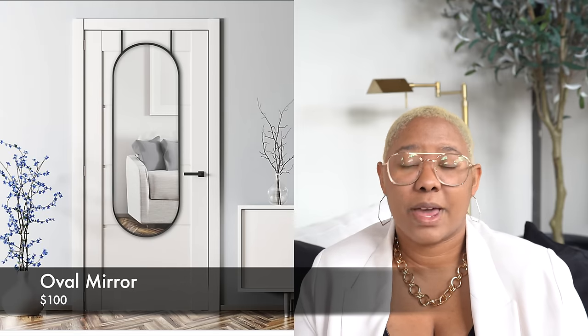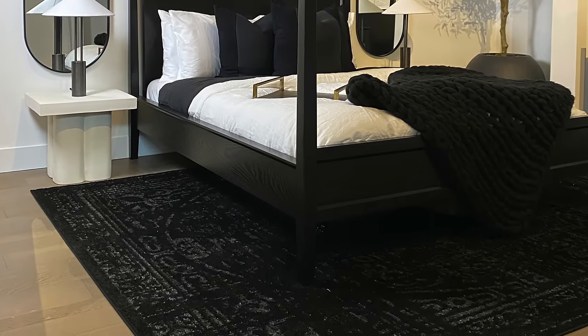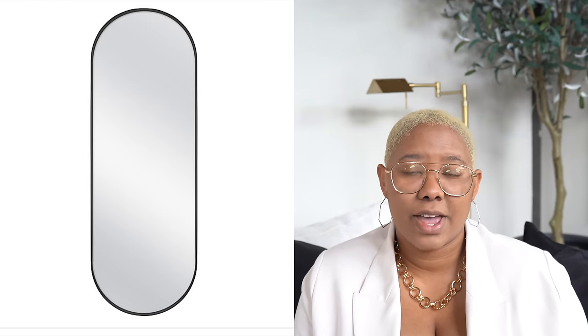Mirrors are so important for making a space look good and adding a decorative touch to walls. These oval mirrors from Bed Bath & Beyond — you saw them in my guest bedroom makeover — are $100 and come in black and gold. You can put them on a bedside, a door, or almost anywhere, and they introduce a nice new shape to a room. They're fairly lightweight and easy to hang; I use the toothpaste trick. If you can't find them at Bed Bath & Beyond, there's a similar one on Wayfair linked below.